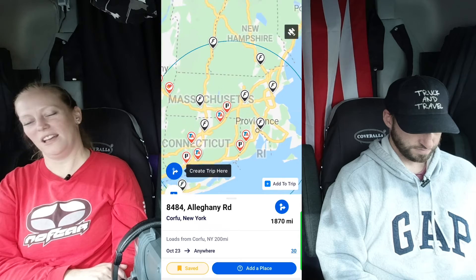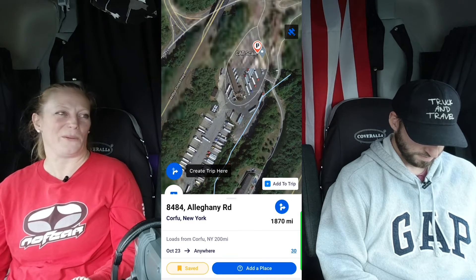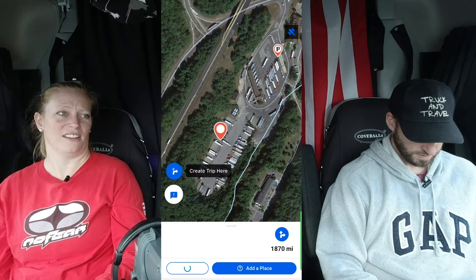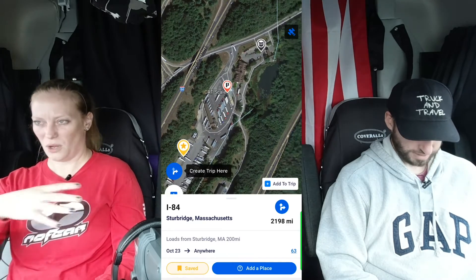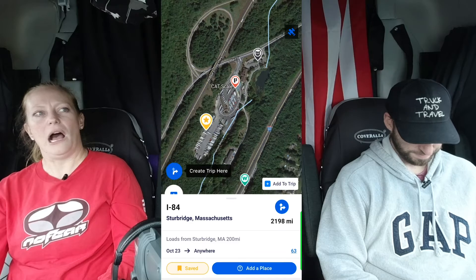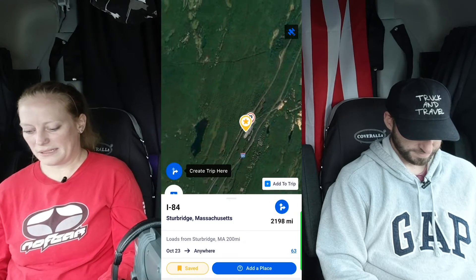In Sturbridge, Massachusetts there's a Pilot. No matter what there's never any parking, but it's one of the very few truck stops out east so we frequent it a lot. We don't love it — the parking situation is bad, it's very small inside with minimal things, the ladies bathroom is just one stall, and the building seems really old. They were doing construction to make the parking lot bigger, but parking out east is always hard to find.